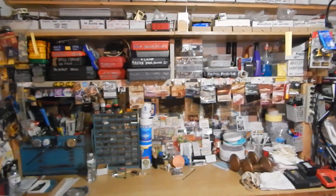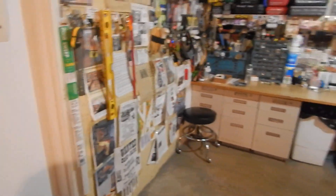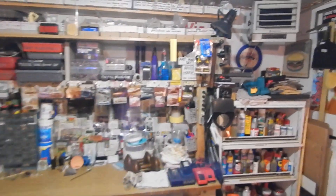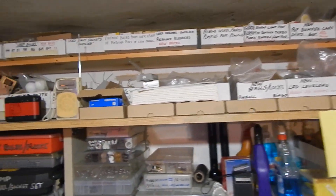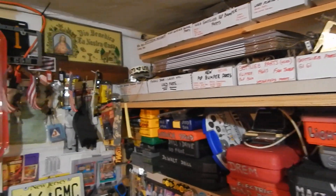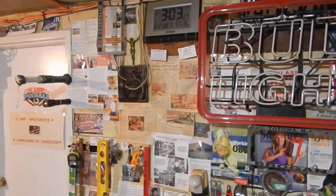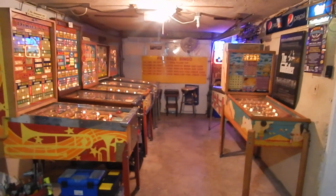I'll still have my area — from this door back will be my little area with the Mustang parked in here, and that'd be enough space for now. The garage space may be turned back into a game room again if need be — we'll see what happens with the future of the Mustang and Michael, our son, and where he's going to be in years to come.